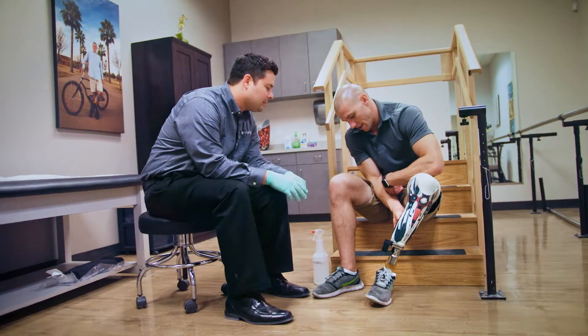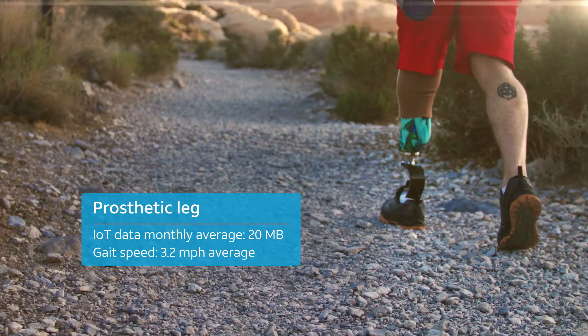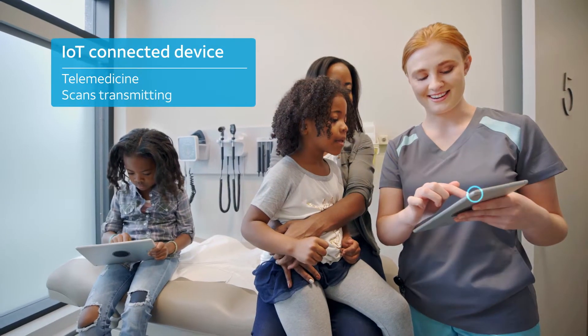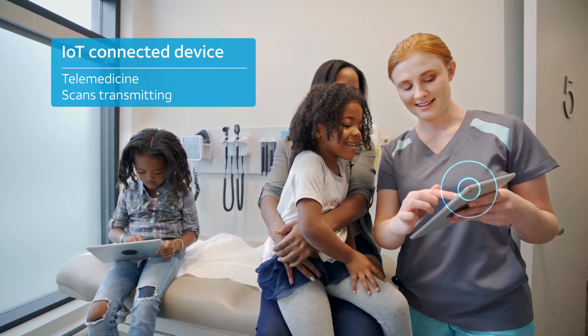In healthcare, we're helping companies simplify operations and manage costs by predicting data usage while connecting to multiple cloud providers across highly secure, dynamic networks and connections.